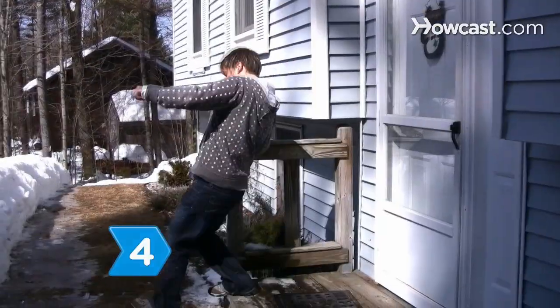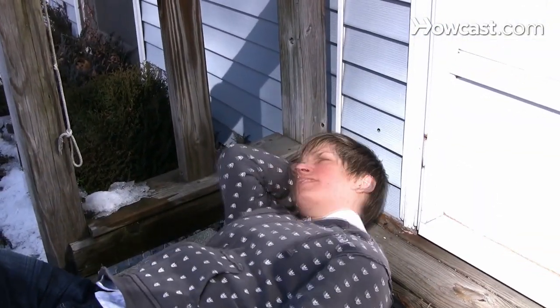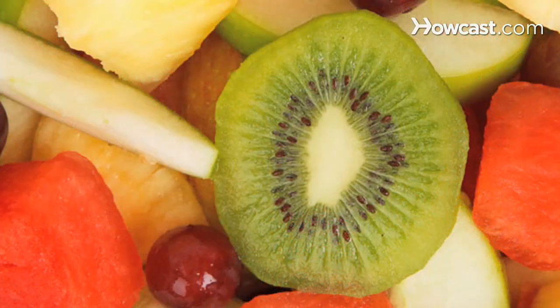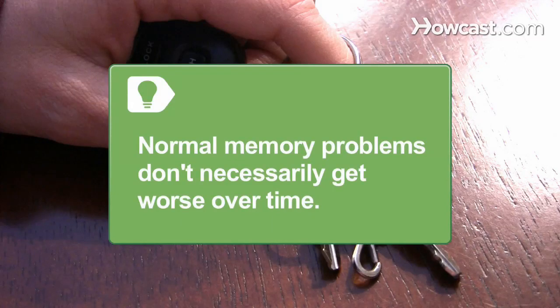Step 4. A stroke or head injury is likely to cause substantial memory problems. Though only some memory function may return, a better diet and self-control may prevent further degradation. Normal memory problems — like misplacing keys or not knowing why you entered a room — don't get worse over time, though remembering may take longer as you age.